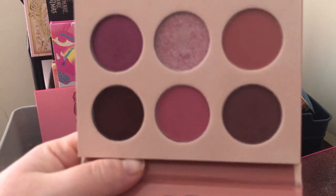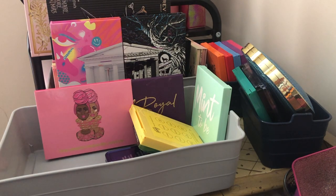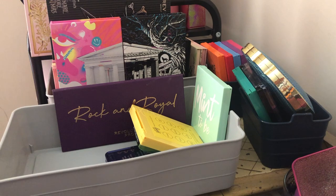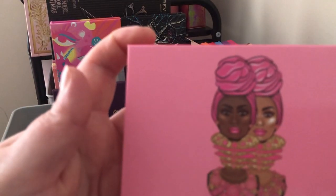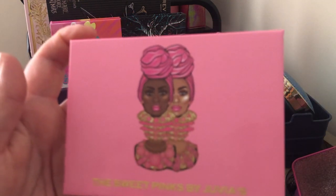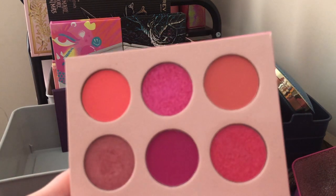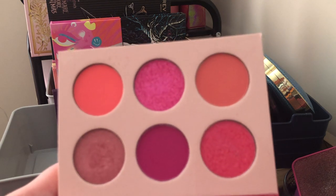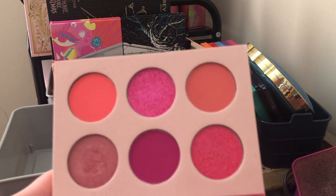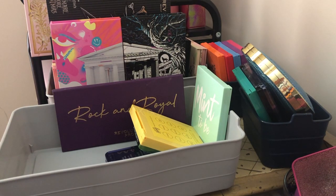Next we have Juvia's Place The Mobs palette — I love this one; mauvey tones are my colors on eyes, lips, face, wherever. Next we have the Juvia's Place Sweet Pinks palette from their most recent collection — I'm going to keep it, but I might compare it to a ColourPop palette later to see if I need both. I might end up decluttering a similar ColourPop palette if they're too alike.